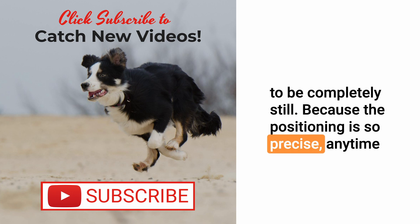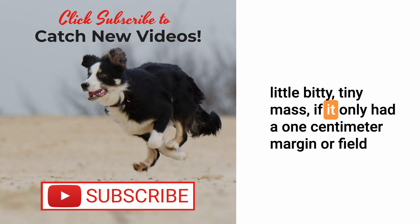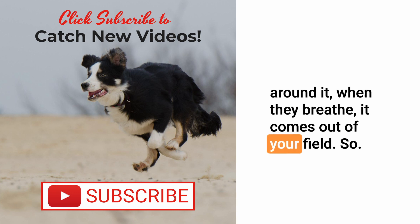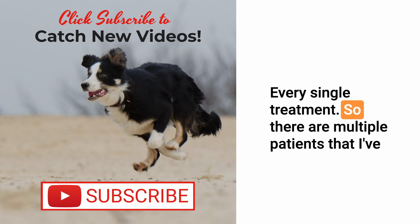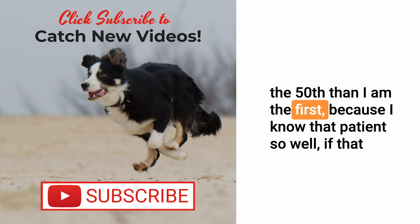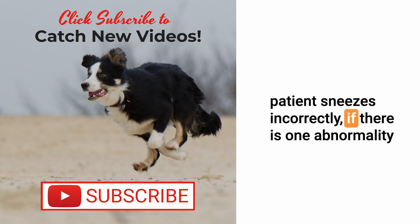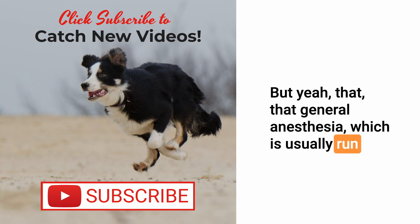Our pets receiving radiation therapy have to be completely still because the positioning is so precise. Think about a greyhound with a deep chest — if they have a mass and take a deep breath, that mass can move out of the treatment field. So we have to use general anesthesia to keep those pets very still for every single treatment. I've anesthetized patients 40 to 50 times, and I'm actually more comfortable on the 50th than the first, because I know that patient so well.